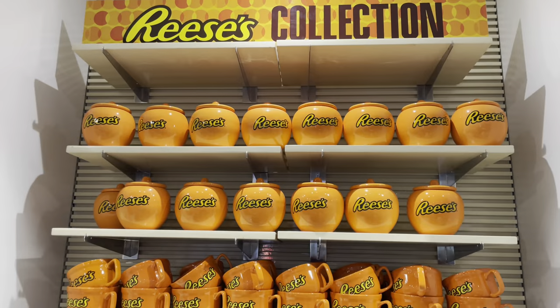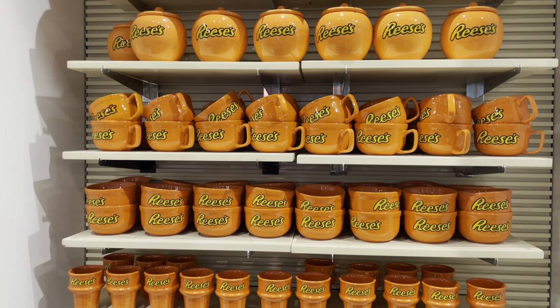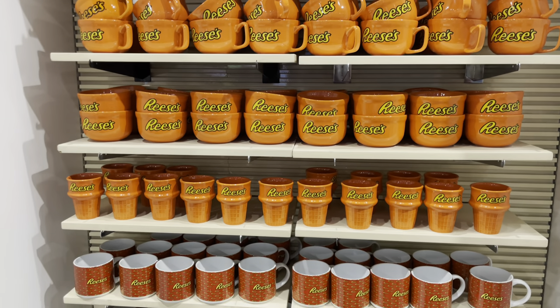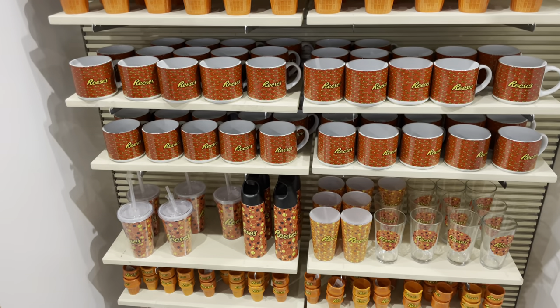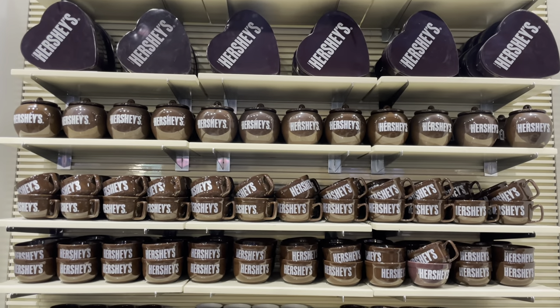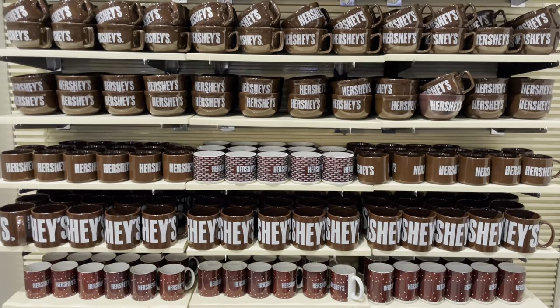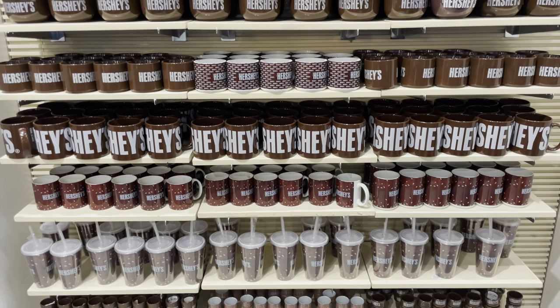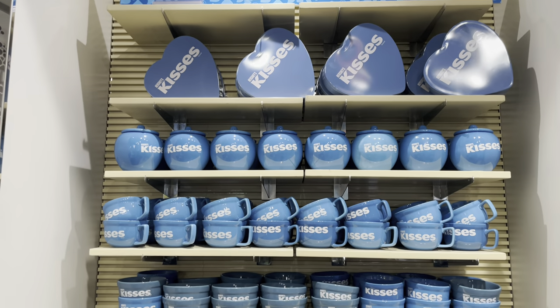We're going to go through some of the individualized sections. Here's the Reese's merchandise spot — lots of cups. And over here we've got the Hershey's collection as well, with special kisses.